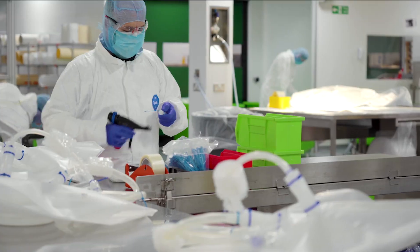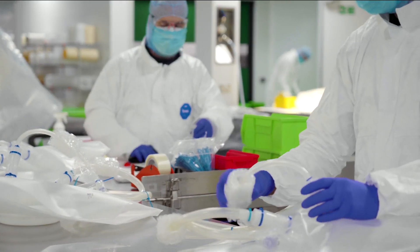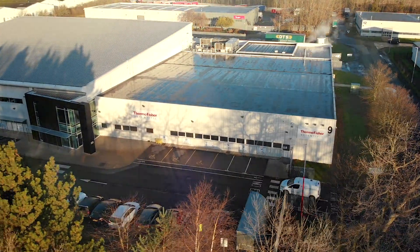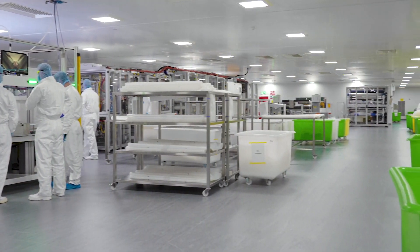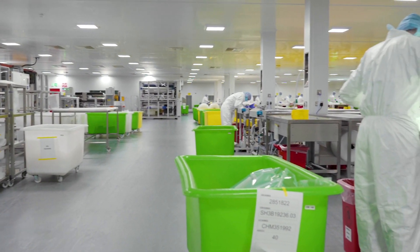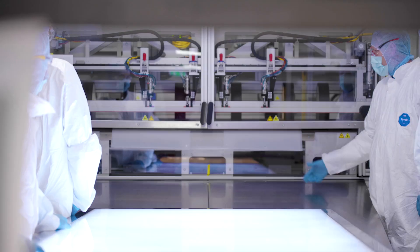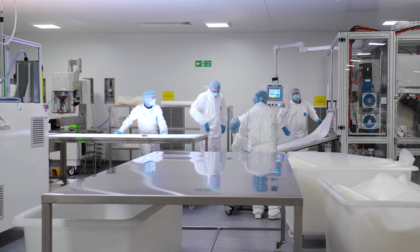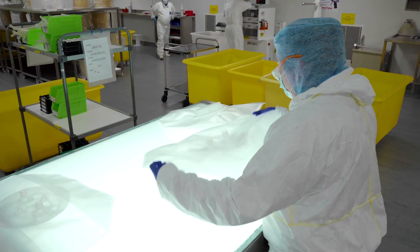Thermo Fisher Scientific is expanding our single-use manufacturing network globally. The Cramlington site, based in the United Kingdom, has recently had significant investment. We have expanded our cleanroom space, as well as invested in new chamber manufacturing equipment for our Thermo Scientific Bioprocess Containers, or BPCs, and we have harmonised our quality systems and processes.